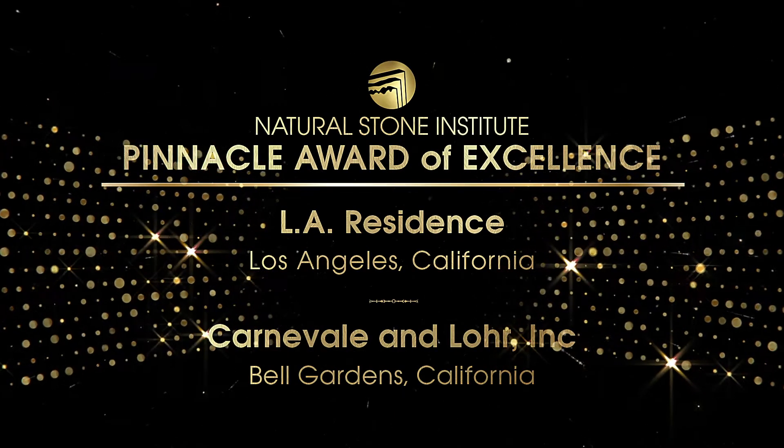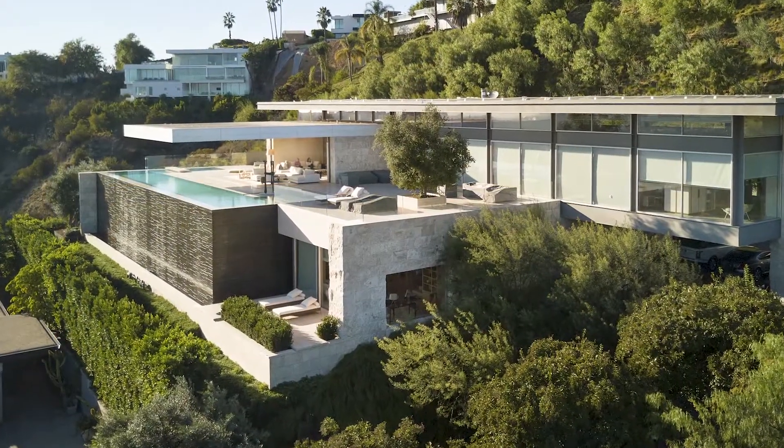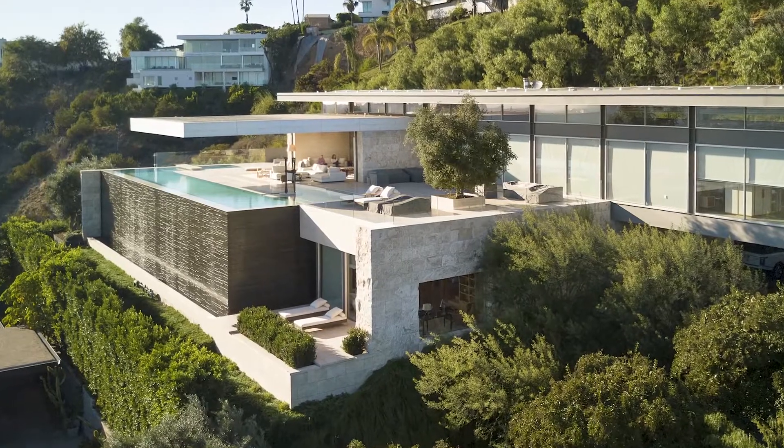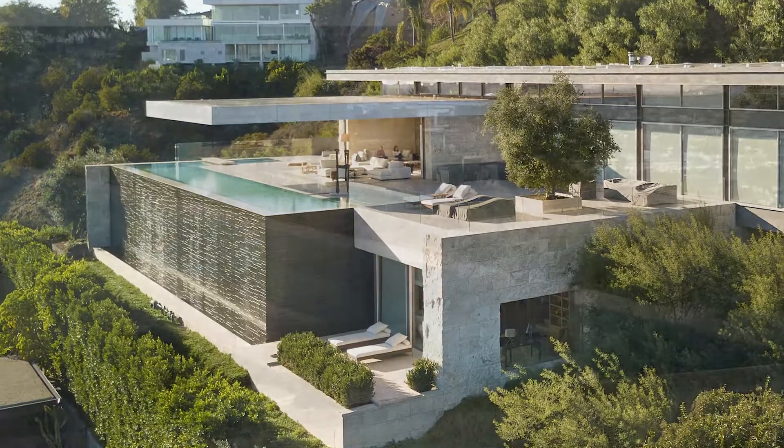Carnavale and Lore is the recipient for LA residents. This contemporary home lavishly features seven different stones in various finishes that seamlessly flow to wood, metal, glass and other materials.